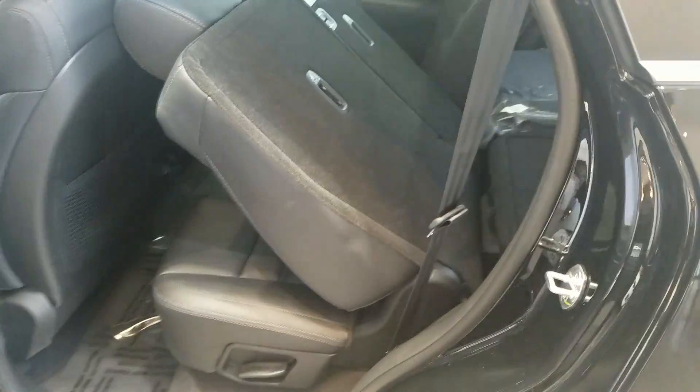This one is all-wheel drive. I'll just give you a look at the back — those seats will fold down and fold up, as well as your third row right back there.